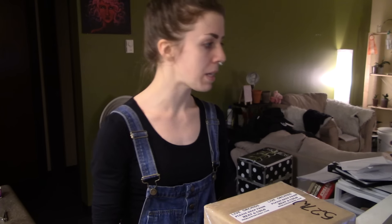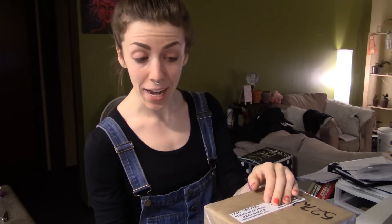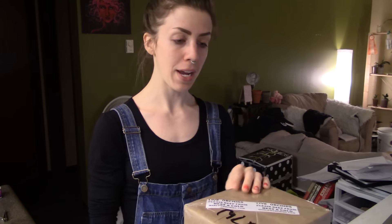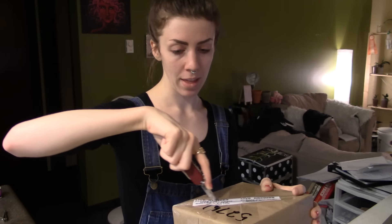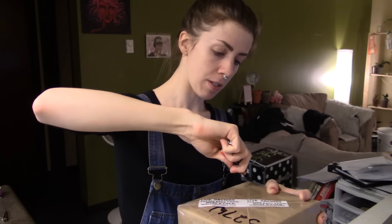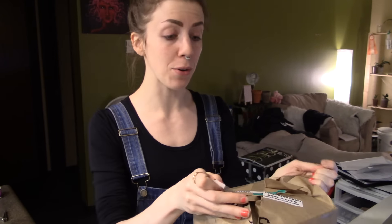This is going to be Dendrobium trantuanii. I am not 100% sure how we're supposed to pronounce that, but one of you experts might be able to enlighten me on these matters because I have no clue.